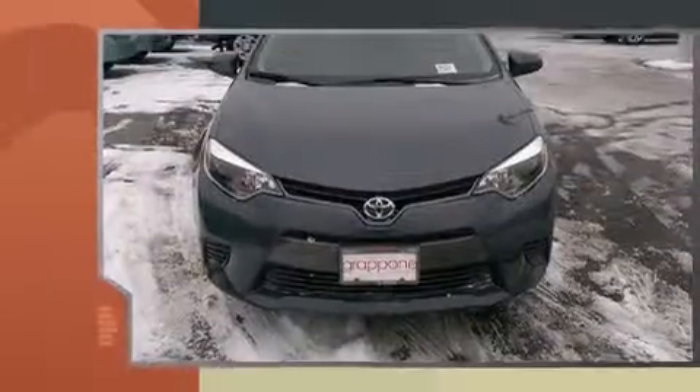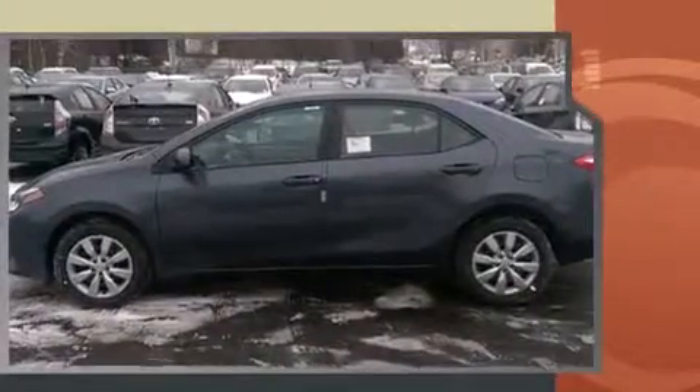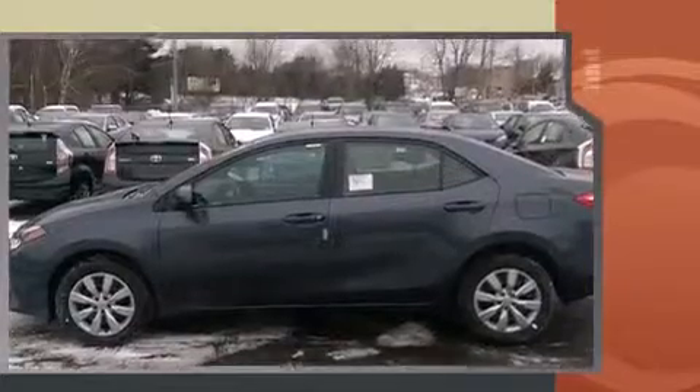Toyota infused the interior with top-shelf amenities such as delay-off headlights, variably intermittent wipers, heated door mirrors, and a split-folding rear seat.